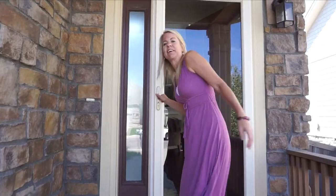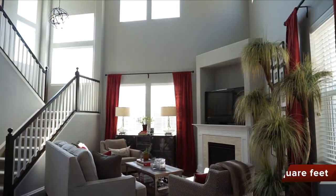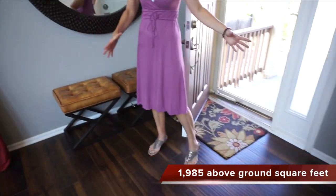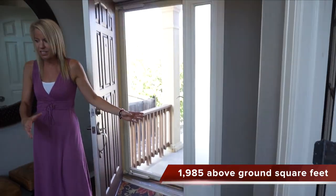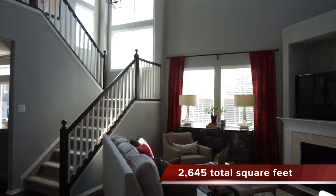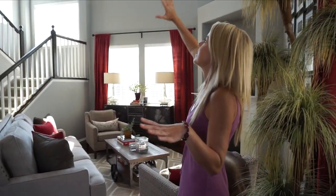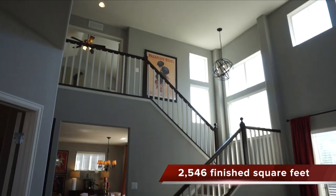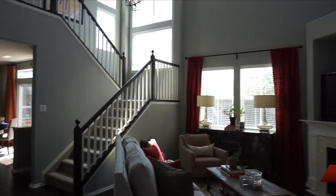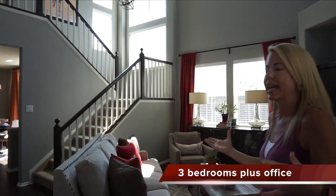When you first walk in we have this entry area right here, which is just a nice place to get settled. When you turn around and look, you're right into your great room space — and it sure is great. The ceilings jet up two stories, you can see the railing, and there are lots of windows, so right when you walk in it just feels light, bright, and airy and very spacious.